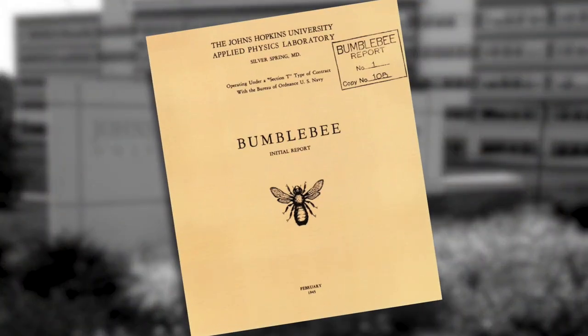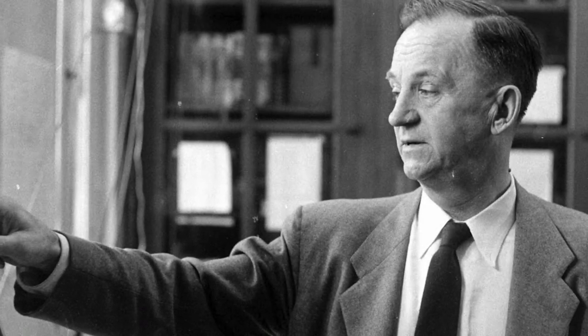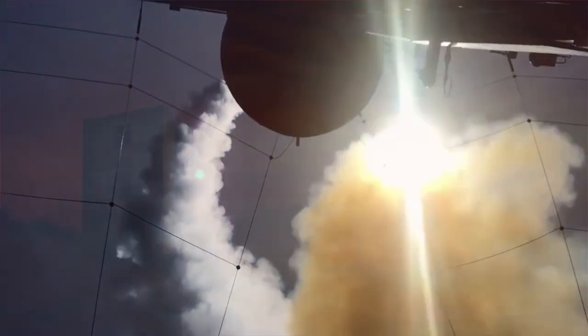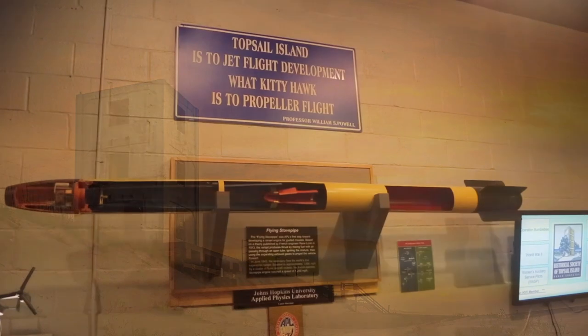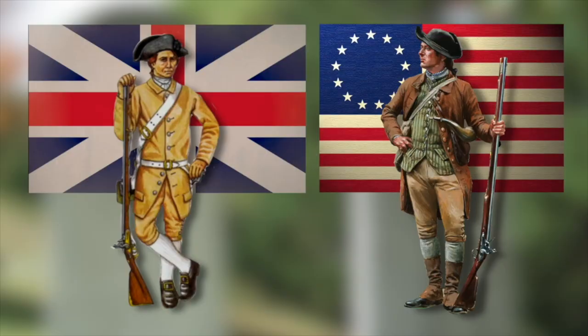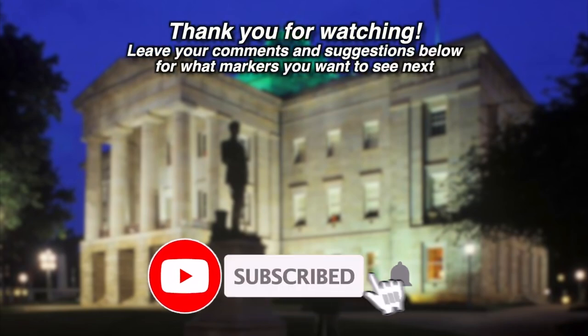The government had originally created Operation Bumblebee as a way to test the possibilities of guided missiles. In the end, Operation Bumblebee produced the first tactical supersonic missiles which helped launch the U.S. into the 21st century. The success of the Bumblebee program at Topsail Island, North Carolina can be plainly stated: Topsail Island is to jet flight development what Kitty Hawk is to propeller flight. If history can be taught with stories, it can never be forgotten. Please like our video, subscribe to our channel, and ring the bell to stay informed on the latest videos. And don't forget to leave your comments and suggestions below for what markers you want to see next.